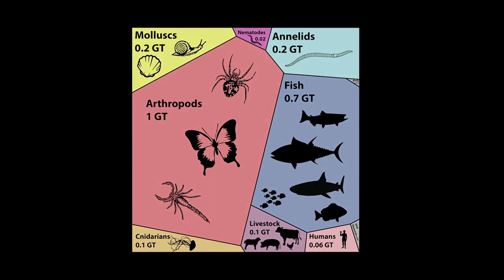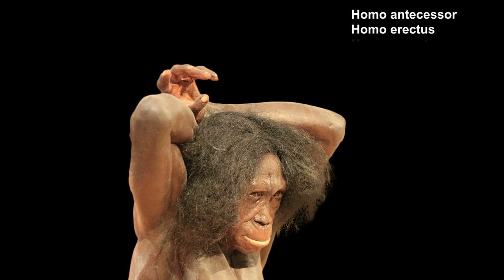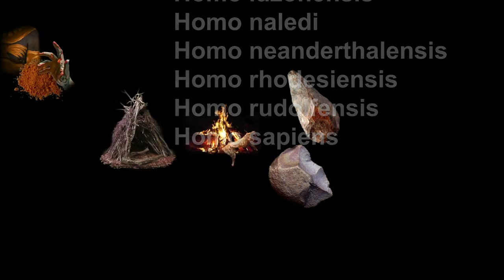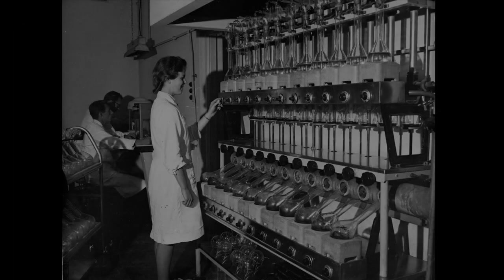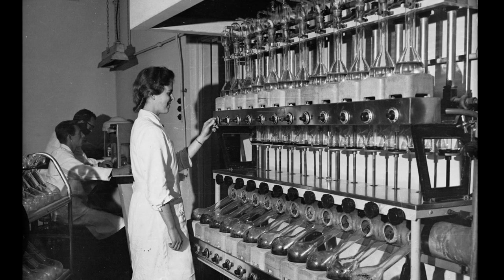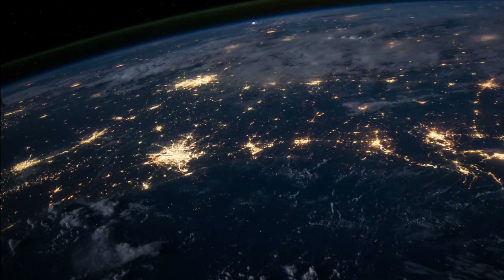A few hundred thousand years ago, an intelligent species of primates began to appear. Some were able of abstract reasoning, use of language and symbols, problem solving, sociality and social learning. All of them died out but one species: Homo sapiens. They went from hunter-gatherers and the use of fire to the use of agriculture and animal domestication over tens of thousands of years. Recently, over the last 200 years, there was a rapid advancement of scientific and medical understanding that resulted in increased lifespans and causing the human population to rise exponentially. Currently, there are almost 8 billion humans on Earth, and it will probably peak around 10 billion in the second half of the 21st century.